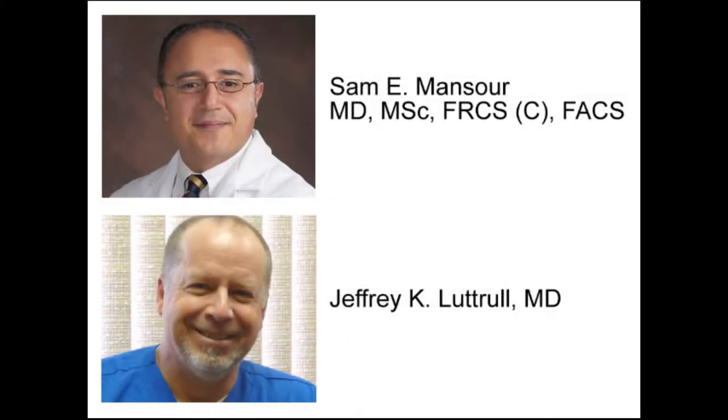Good evening, and welcome to our Micropulse webinar. This evening's topic is Tissue-Sparing Micropulse Therapy, Immediate Laser Applications for Macular Disorders. My name is Kim Buckley, and I'm the VP of Marketing at Iridex. I'll be your moderator this evening.